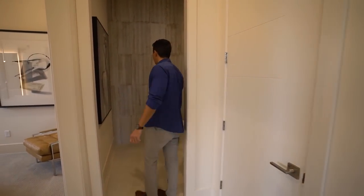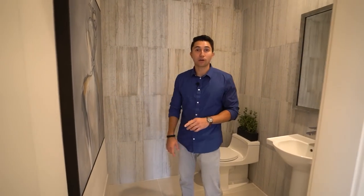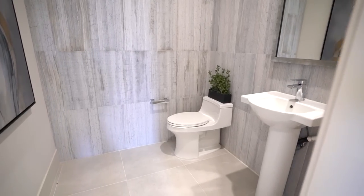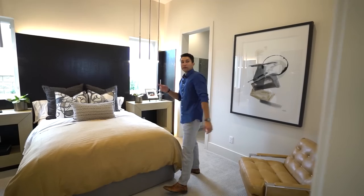The powder room features upgraded textured tiles going from floor to ceiling. You also see them on the second wall behind the freestanding vanity and sink. Right out of this powder room is the first bedroom.